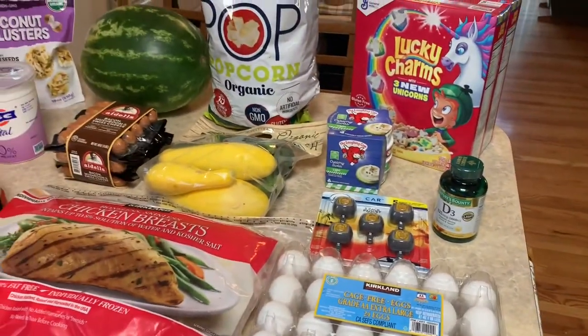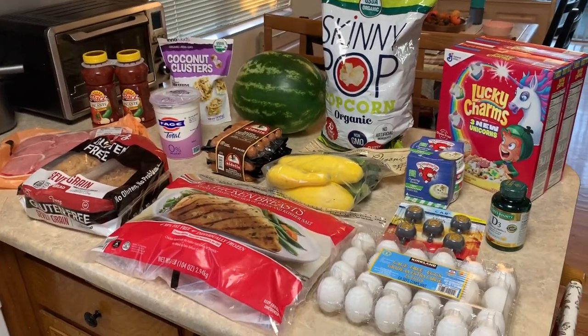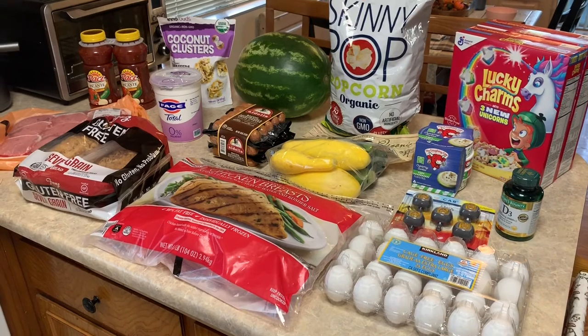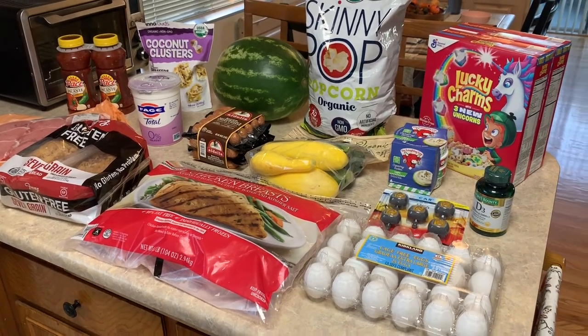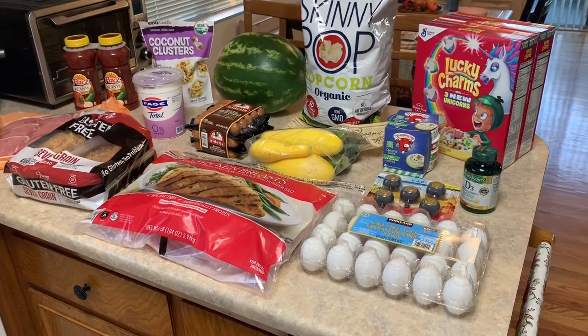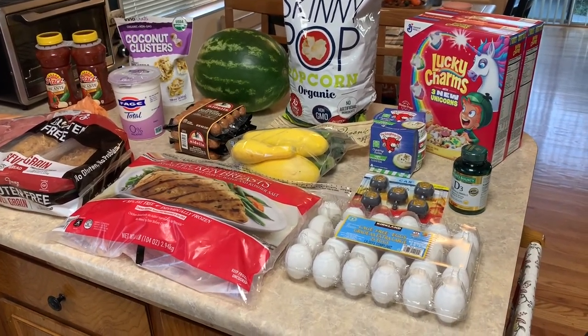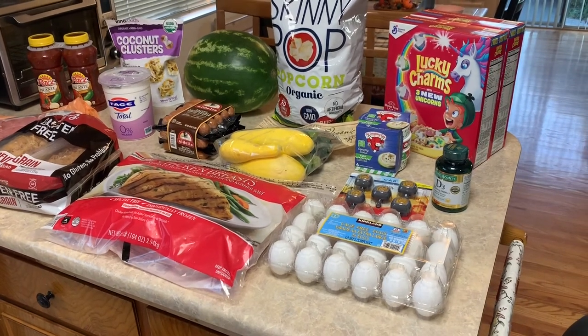That's my Costco haul for the upcoming week. Stay tuned because I'll probably go to Target and Trader Joe's and will be putting those videos up next. Thank you for watching — give this video a big thumbs up if you like it, subscribe to my channel, and I will see you guys very soon. Bye!